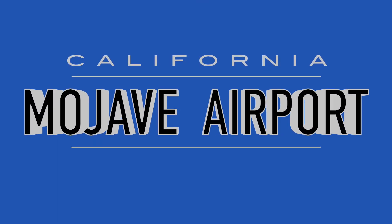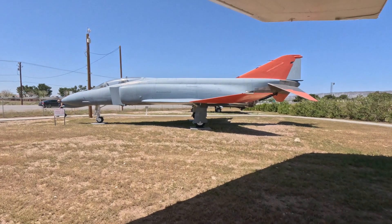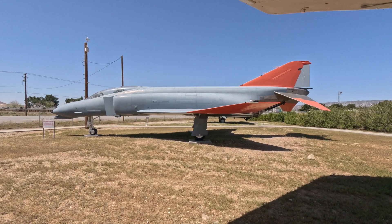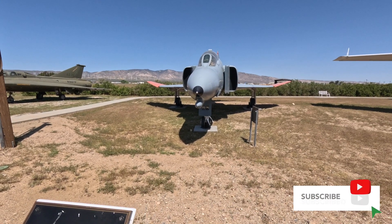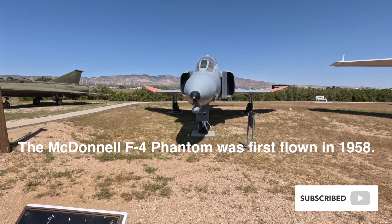You're not gonna believe it, but this F-4 Phantom sitting over here is a drone. It was used as a target drone to be shot down. Upon its retirement in 1996, 316 F-4 aircraft were converted to drones right here at Mojave Airport.